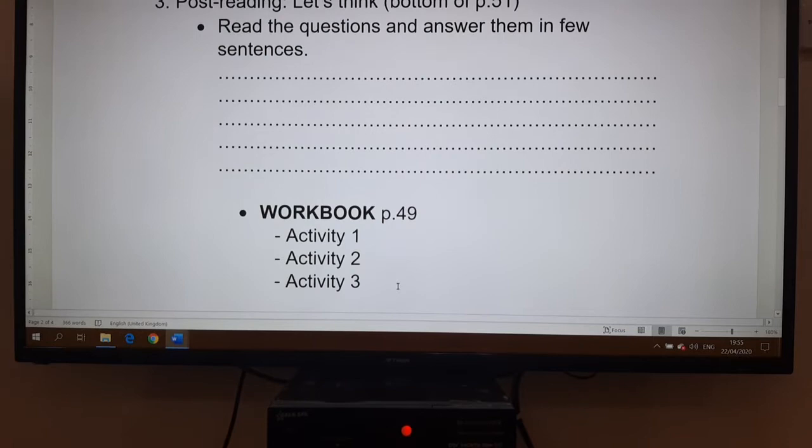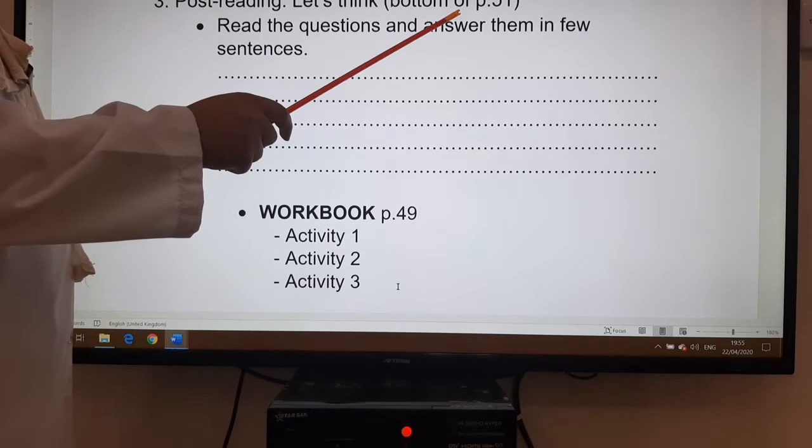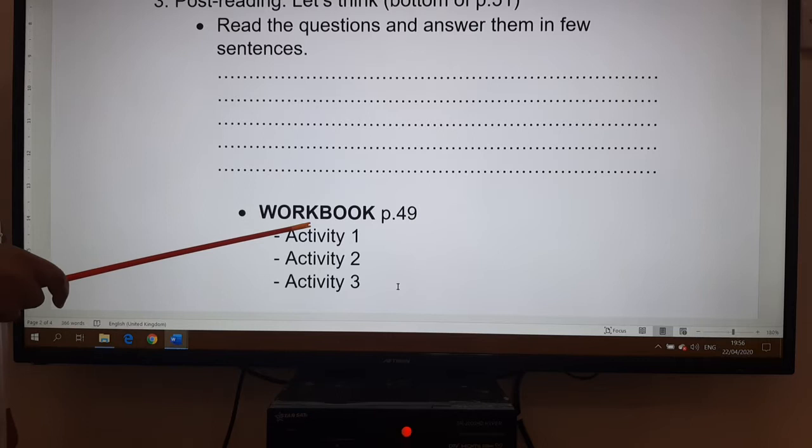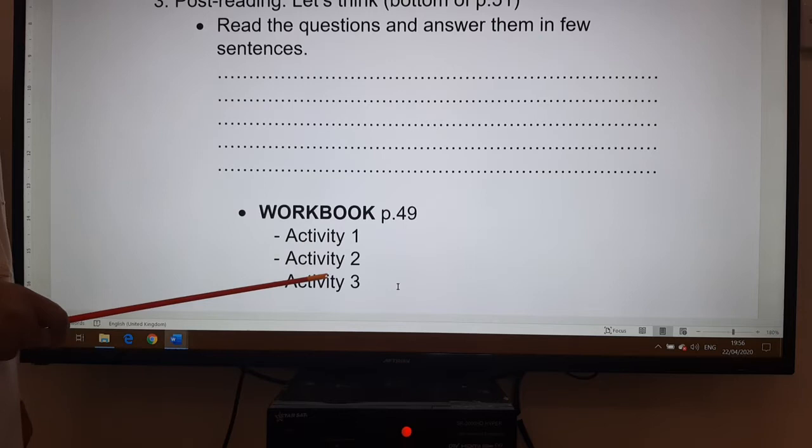As a post-reading activity, we have 'Let's Think' at the bottom of page 51. Read the questions and answer them in a few sentences — I have given you some lines where you can write the sentences. Finally, we have the workbook activities, exercises on page 49, activity one, two, and three.